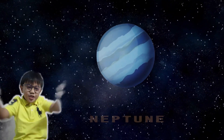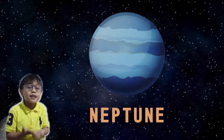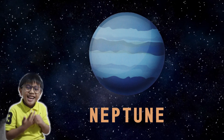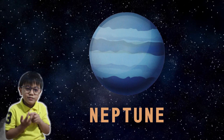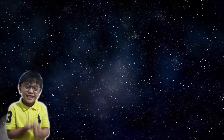The last one is Neptune! Neptune is the eighth planet from the sun, making it the farthest planet. It is dark and windy. Like Uranus, it is also known as an ice giant.